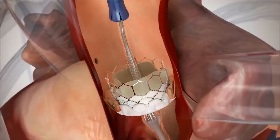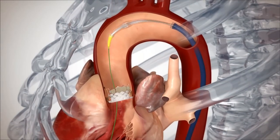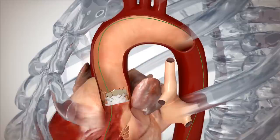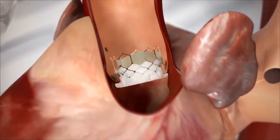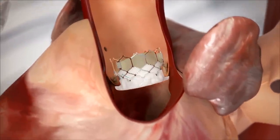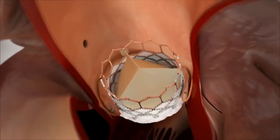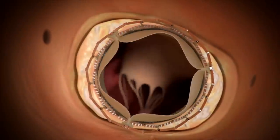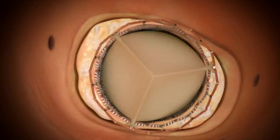The new valve is then deployed. As the bloodstream strikes the leaflets, the leaflets begin to move, and the delivery system and the wire are then withdrawn. You now see in cross-section the new valve opening and closing, having relieved the native aortic valve stenosis.